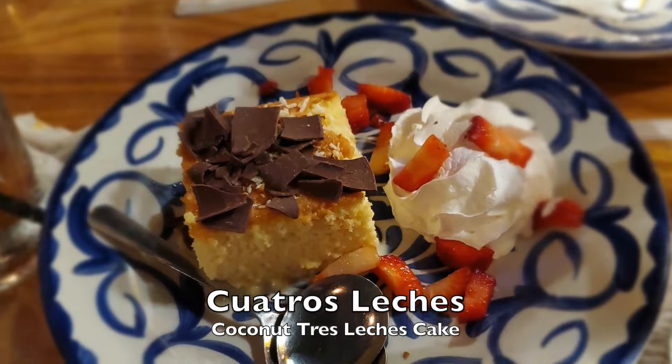The last dessert — of course we had to get two. We got the cuatro leches cake. Traditionally you see tres leches, which is basically three milks — evaporated, condensed, and traditional milk — combined together and soaked into a sponge cake. It is delicious. With this one, I'm assuming they added coconut milk, which would make the four milks, though I didn't actually ask. You can definitely taste a strong coconut flavor. It was actually really good. I didn't try it though — I just wanted my rice pudding. It's hard to be a good food reviewer if you don't try the food.